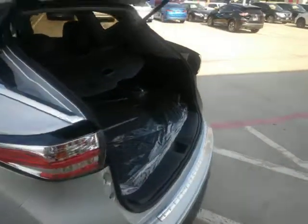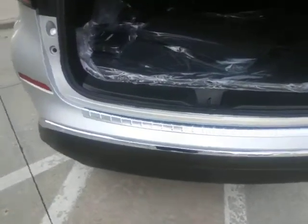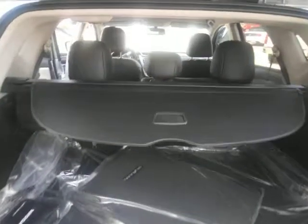If you step around, you do have the power hatch. It's going to have the kick feature at the bottom, so if your hands are full you can push your foot down there and it's going to open right up. You've also got the privacy screen.